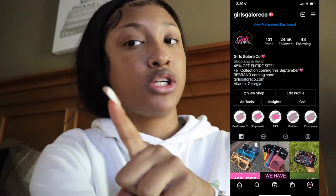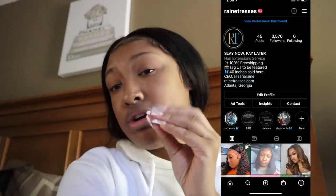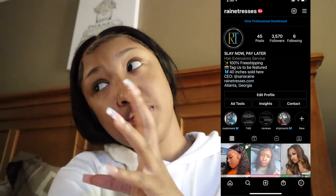You guys may not know I have two businesses — one by the name of Course Galore Co and the second one by Rain Tresses. Today I'm going to be shipping off a few hair orders. I'm going to show you guys the rest next week when they arrive. I'm also going to list some ready-to-ship wigs on my website.